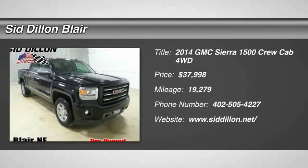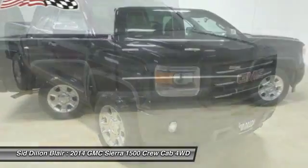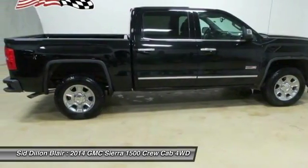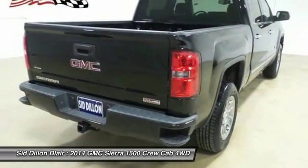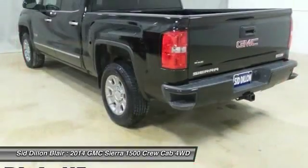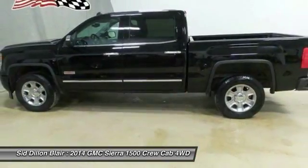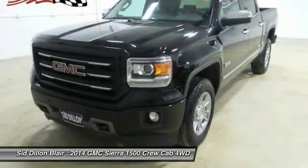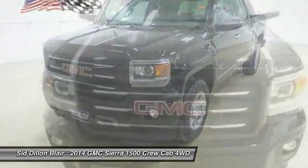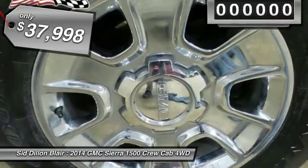The 2014 Sierra 1500 offers a 5-star frontal and side crash test rating, and a combination of mechanics and aerodynamics that give it better conventional V8 fuel economy than any competitor. The Sierra 1500 now comes standard with a Vortex 6.2-liter and 5.3-liter V8 engine and an electronically controlled 6-speed automatic transmission that combines high max hauling capability with precise control, and is priced below $40,000.